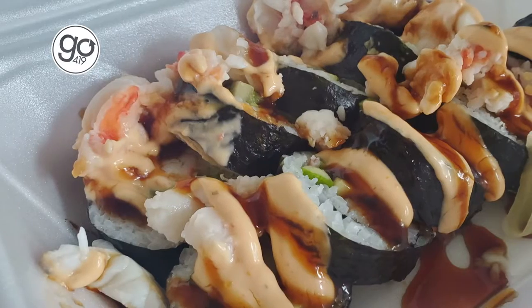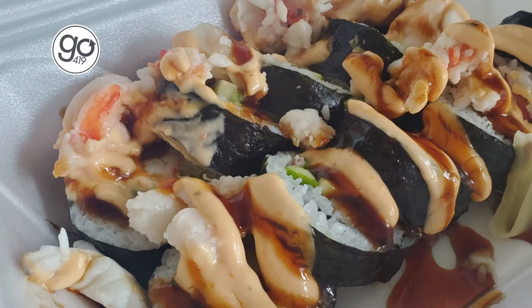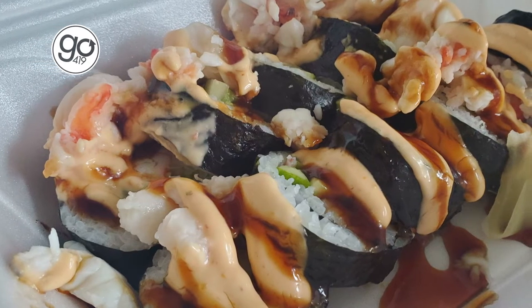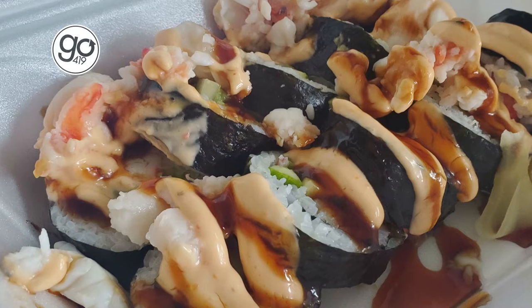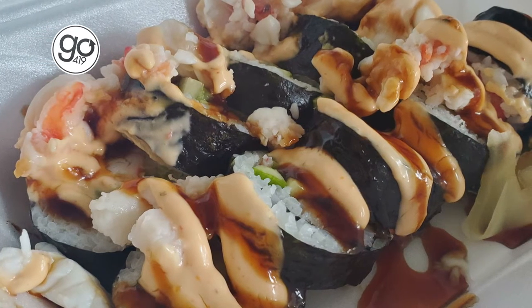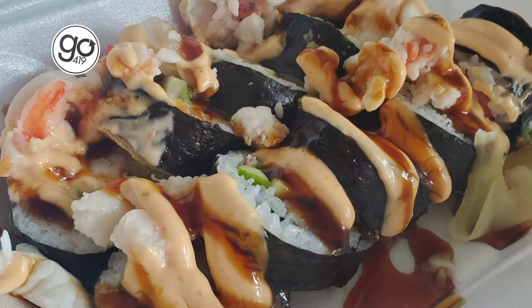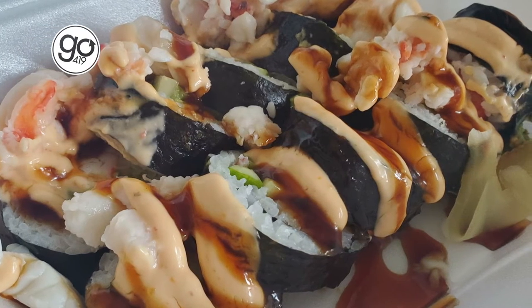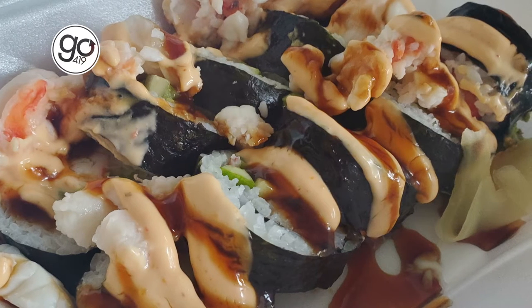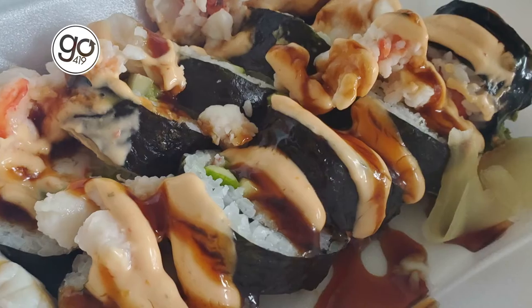It's basically just a California roll with a whole tail of lobster salad on top. You can never really go wrong with a California roll, and the lobster tail on top just really gives it an extra bit of oomph. It has both the eel sauce and the spicy mayo, which I really like the combo — the eel sauce gives a nice tangy taste, and then with the nice kick from the spicy mayo, all of those flavors blend well together and really just make a typical California roll feel so much more special.